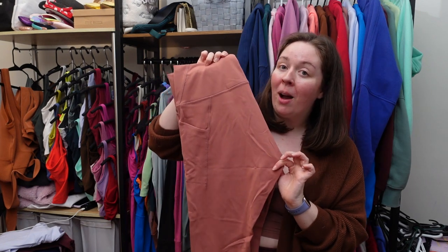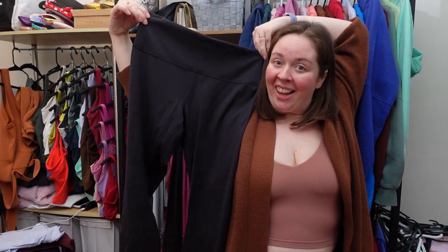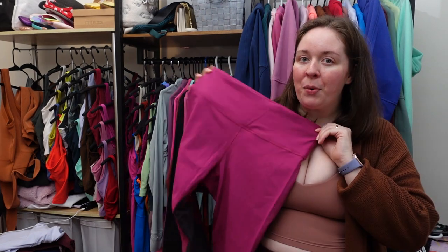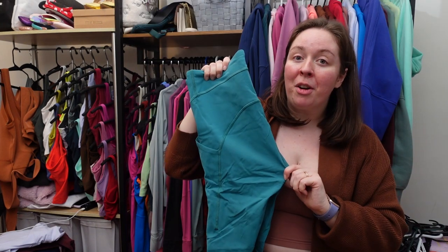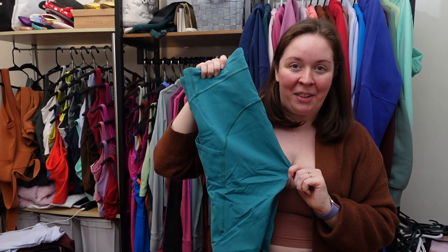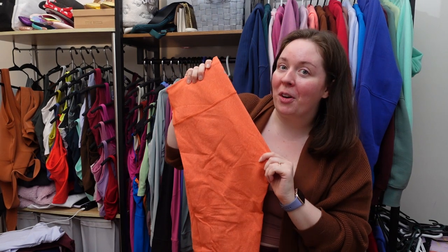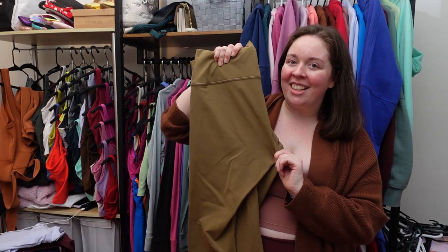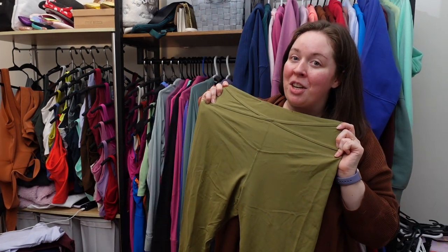Wonder train high-rise pant with pockets in briar rose. Wonder train contour in black. Base pace high-rise tight fleece in wild berry and black. Throwback inspire crop in magenta purple. Power through high-rise tight in teal lagoon. Wonder train high-rise crop, 23 inch, in warm coral. Wonder under luckstream in orange soda, artifact, rainforest green, and black. Nulu and crisscross mesh. Stir up tight in bronze green.